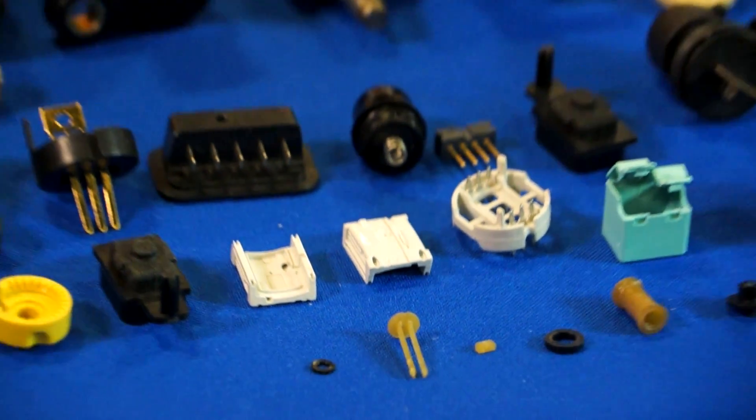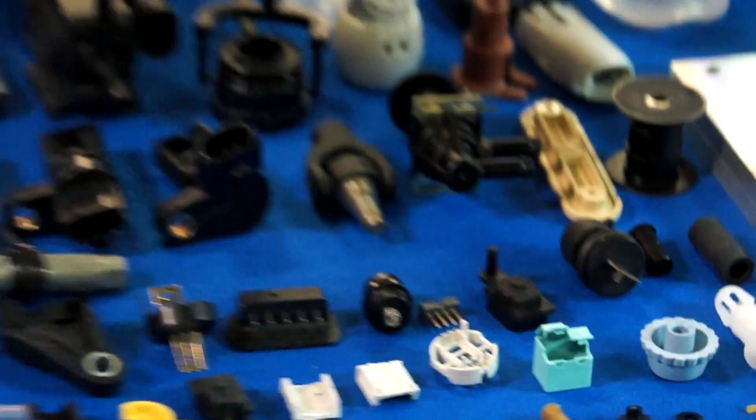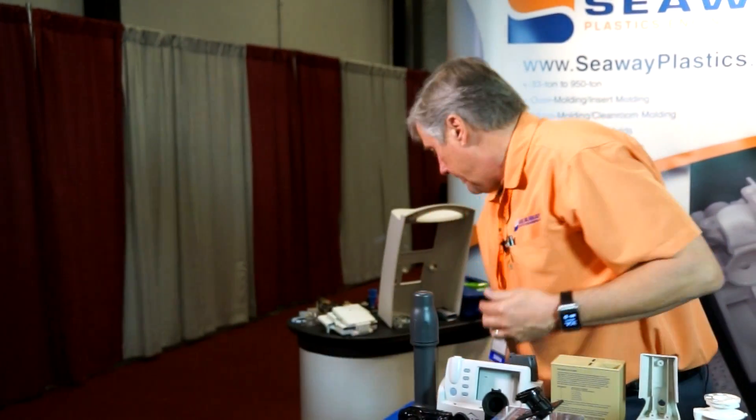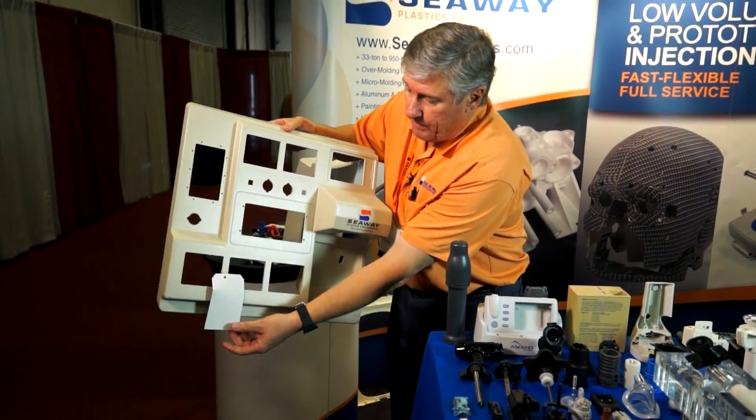One of the things that makes Seaway unique is our broad range of capabilities. We can make parts that are truly micro in size — literally gram-weight parts, 10 to 12 to 20 gram type shots — all the way up to parts that run in a 950-ton press, such as large medical bezels.